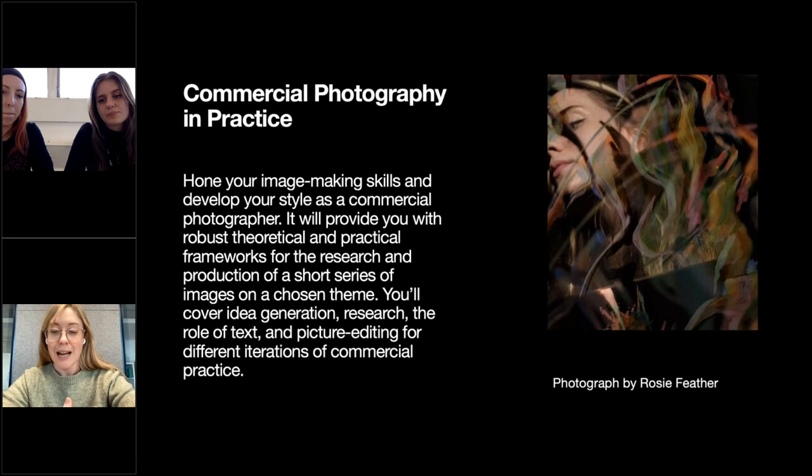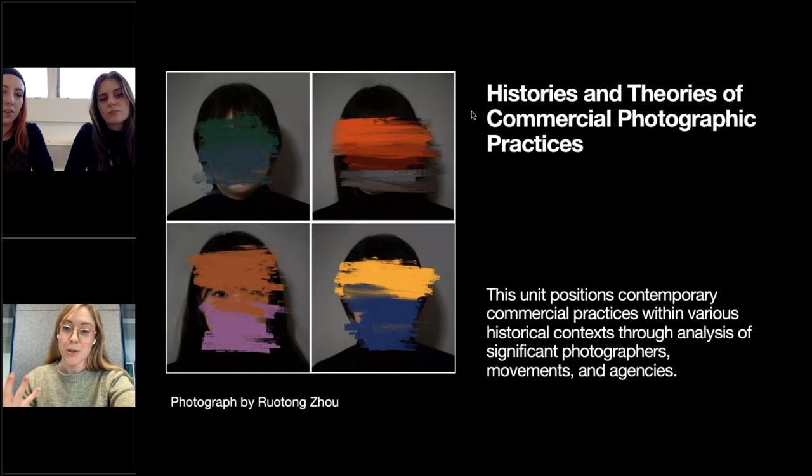As well as briefs to respond to, students have intensive and varied technical workshops. We run alongside this a visiting speaker and industry visit programme. We also support students with one-to-one tutorials in each term, helping them work towards the final submission for this unit.